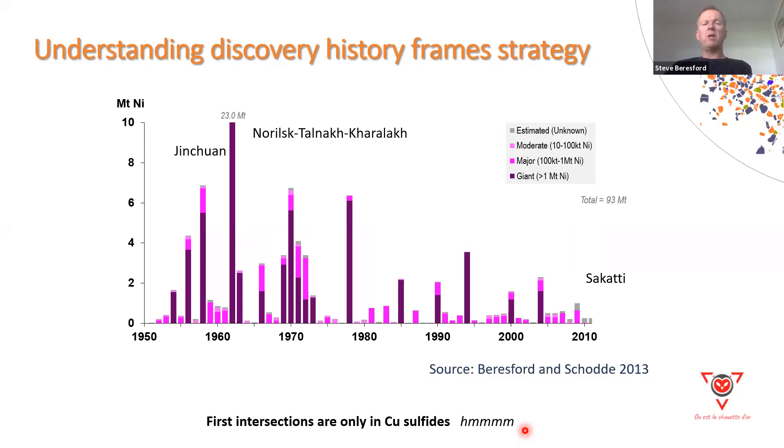I always believe in understanding past histories to help frame exploration strategies. Looking at the timeline of discovery of giant systems, the last significant deposit really added is Sakatti and Zaramei. I want to draw attention to three systems: Jinchuan, Norilsk/Talnakh, and Oktyabrsky. Norilsk is actually a very small deposit — that's of fundamental importance. The key thing about these discovery histories is that the first intersections in all three systems were only in the copper sulfides. That's particularly important to understanding why these systems are overlooked.